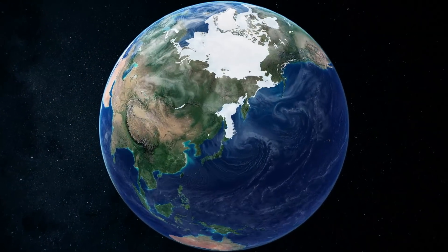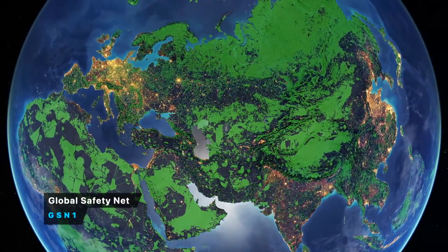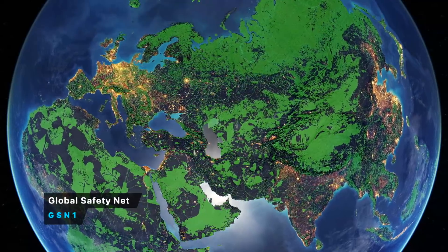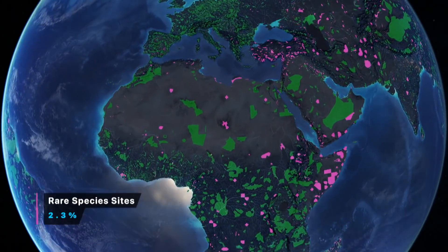Eric Dinnerstein is a conservation biologist. He heads up a team that's put together a road map — and a literal map — for saving our planet and its species from global warming. It's called the global safety net.